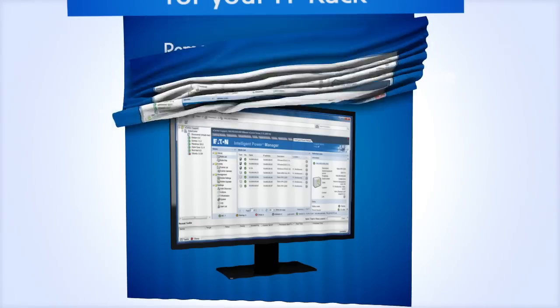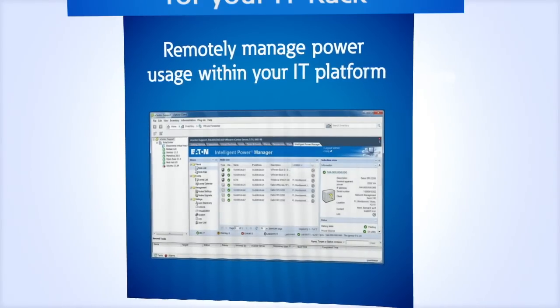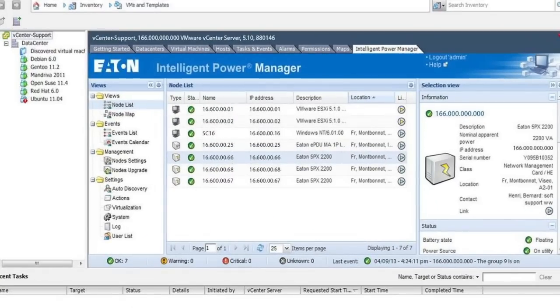And since your time is too important to spend inside your IT closet, intelligent software lets you remotely manage power usage within your existing IT platform.